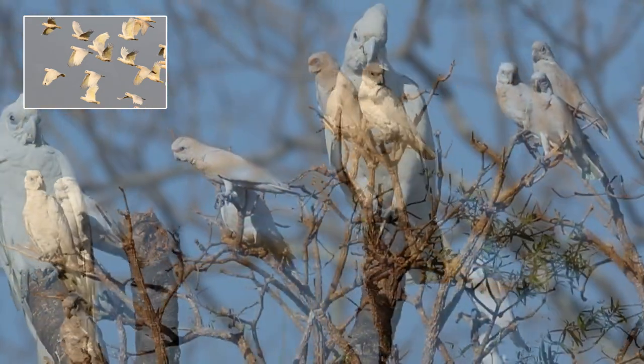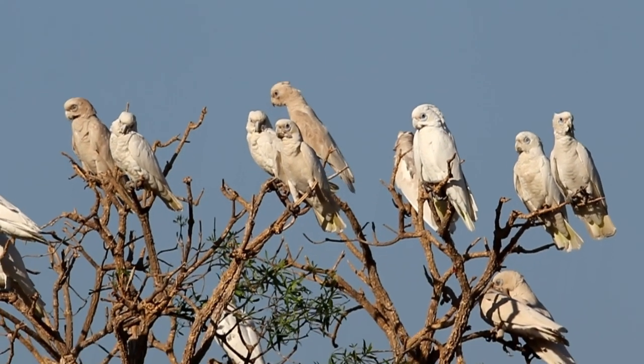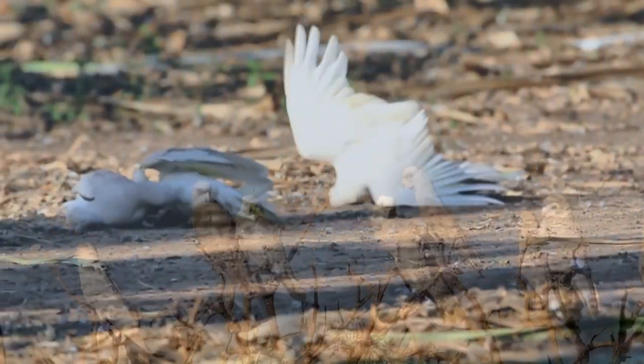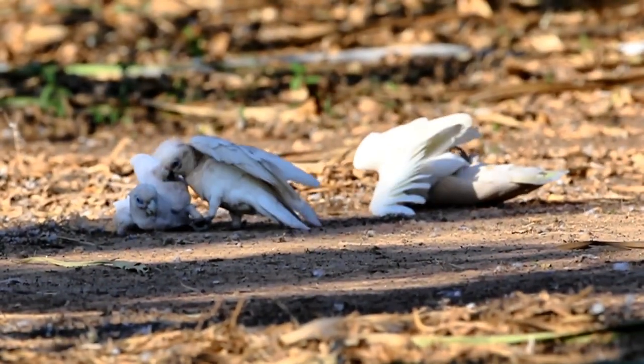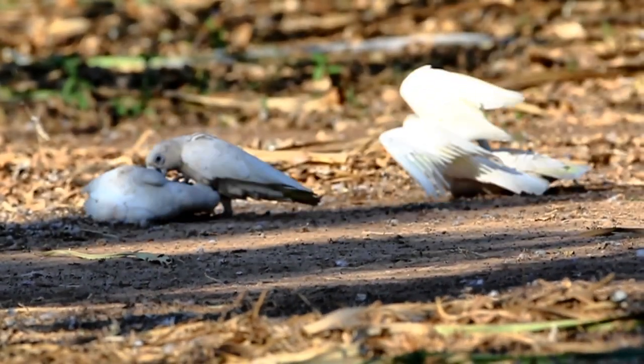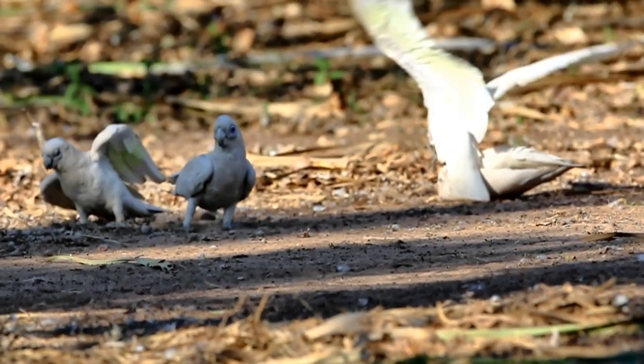Like all cockatoos, the corellas are communal birds — they go in flocks, separating as they enter breeding mode. Notice on the tree that some of these corellas are quite dirty. This is because they like to roll in the dirt, and it seems as though the dirt has a positive effect on reducing the number of mites.